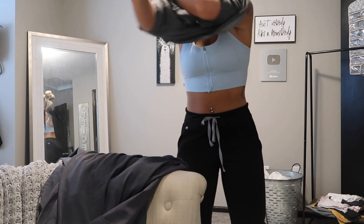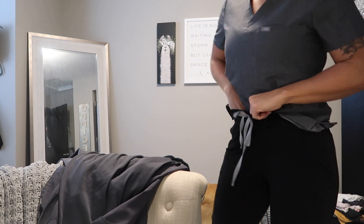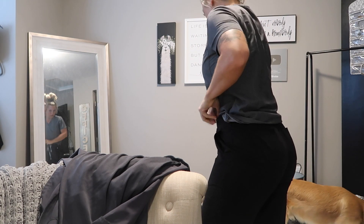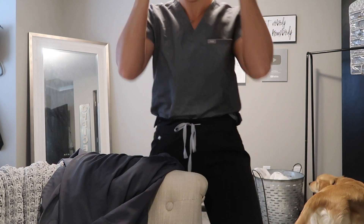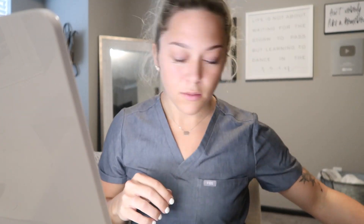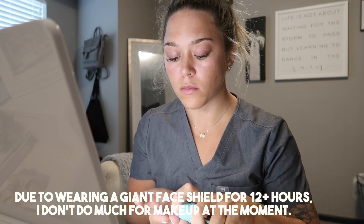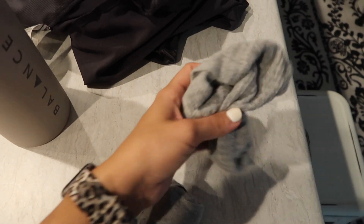Just getting ready to go to work. I have my watch on — I'll show you guys that in a second. I have my water bottle I'm going to take to work because it's easy to wipe off. Come on, Kaiser! Socks, headband.